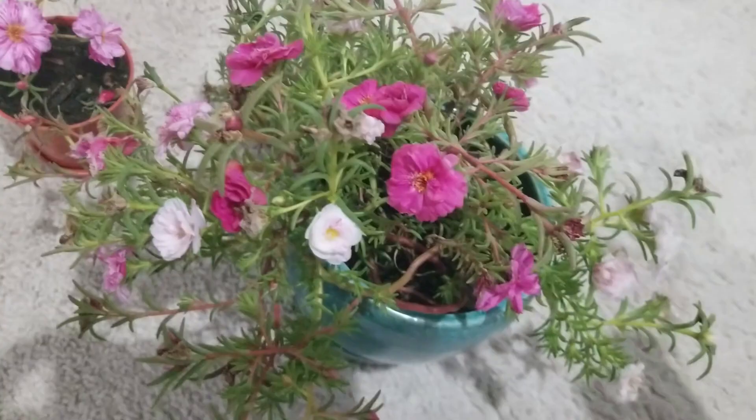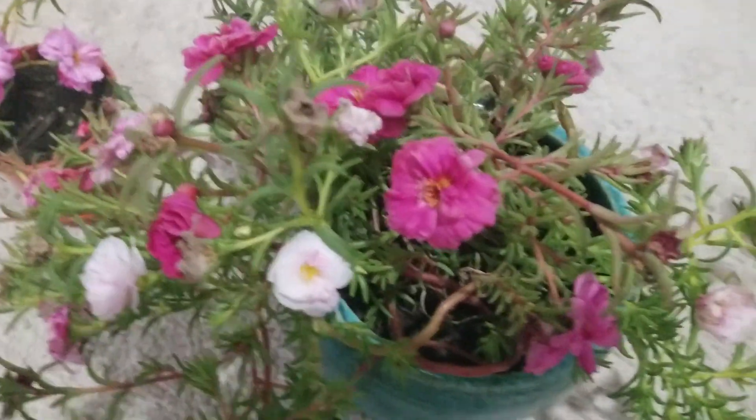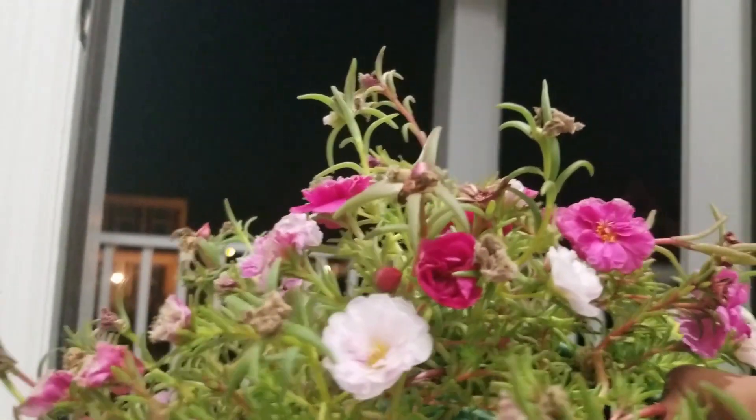I recently put this plant inside my house and started growing it as a houseplant. Even though I kept it indoors, it's still blooming beautifully — even when it's so dark outside, it's blooming so prettily.